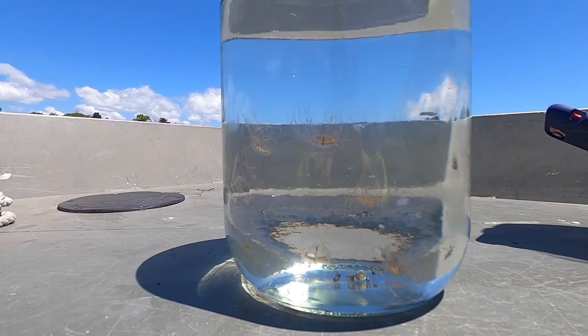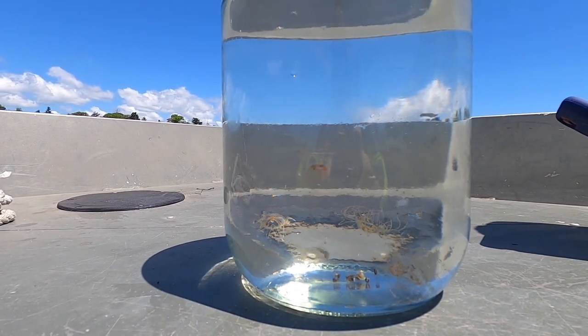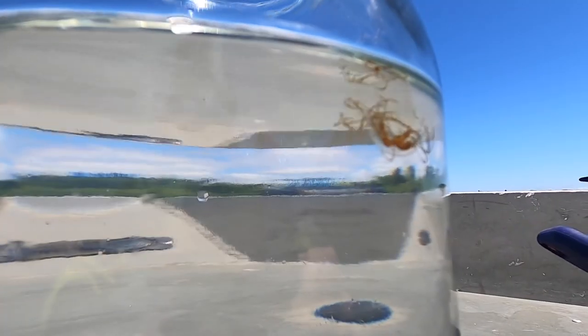Clinging jellyfish are very small, about the size of a dime, but can have a powerful sting. Because they are so small they are difficult to see and avoid, so it is important to take precautions when enjoying the coastal ponds this summer.